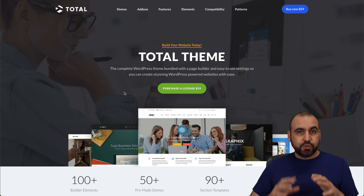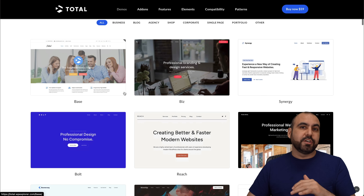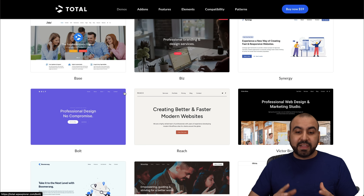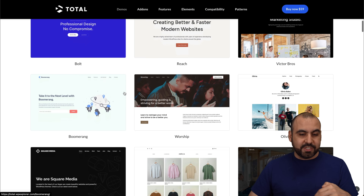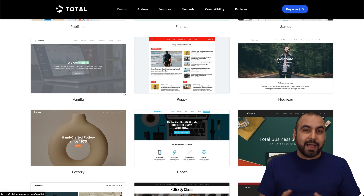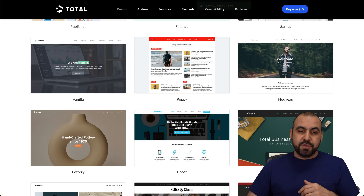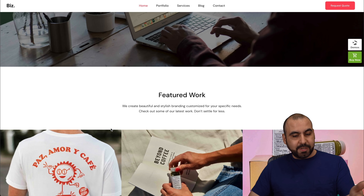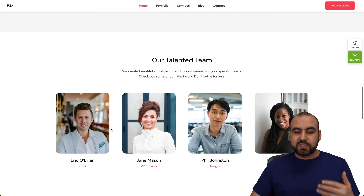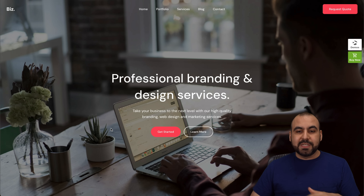The next one is Total WordPress theme. These guys have endless possibilities when it comes to building and modifying your site, so it's really flexible. I recommend jumping into the link, checking out the themes, seeing how they look and flow, and if it's the right fit, go ahead and grab it. This particular theme is a professional branding design service — you can load it in, start customizing it, changing the images and content, and it's going to be super easy to get started with Total WordPress theme.